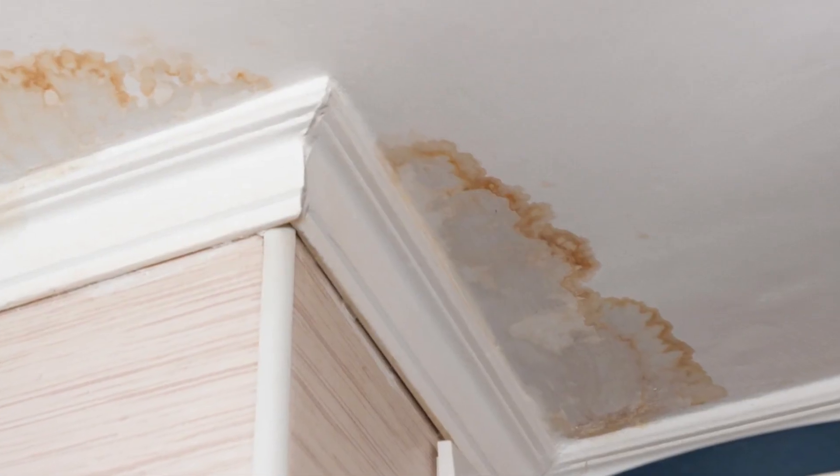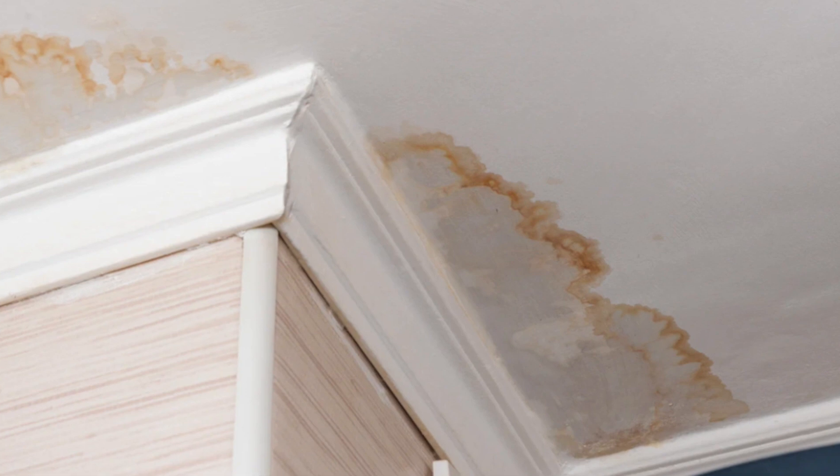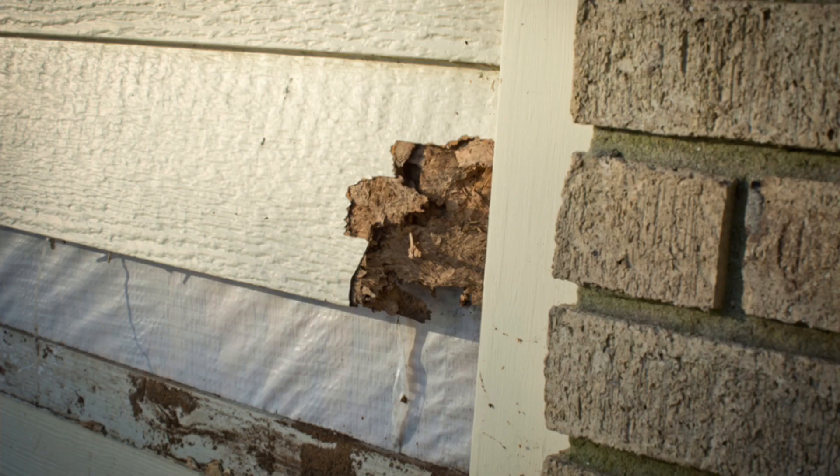Also look for signs of leakage. When you're going inside touring a property, look up and check for water stains, because if that's present you could see a big assessment coming up or a big increase in dues. Of course, this assumes the roof is covered by the HOA, which is the case for like 99% of the properties I've seen where the units are attached to each other.